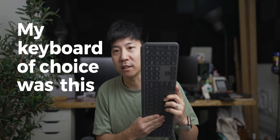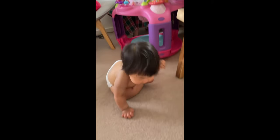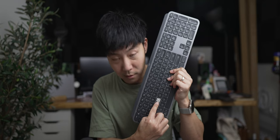My keyboard of choice was this MX Keys and I was loving life until my fat baby ate one of the keys. Literally she ate it — well, that's what she told me. She must have digested it because it didn't come out the other end.